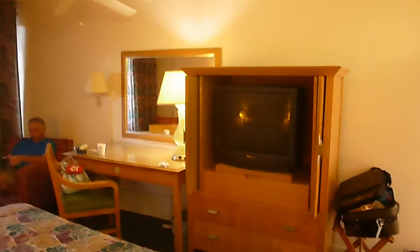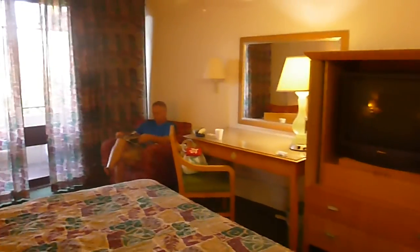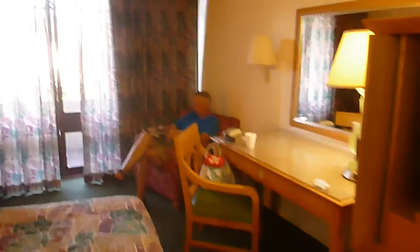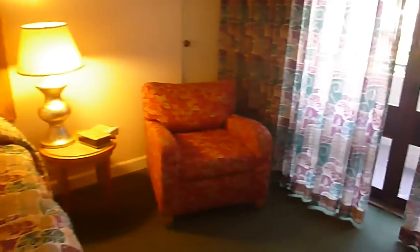We found the sheets are clean and the air conditioning worked very well. They'll give you a fan if you need it. They even have internet here — figuring out the password was a bit of a challenge, but it did work. They also have a couple of comfy chairs.